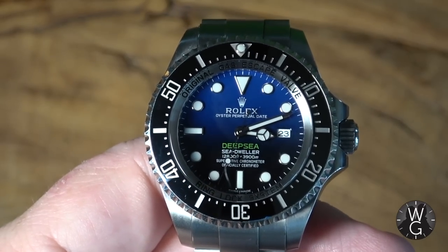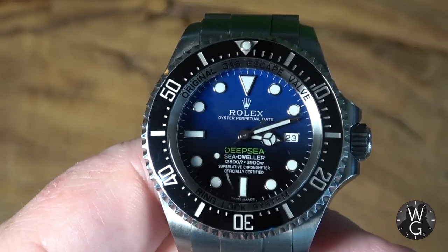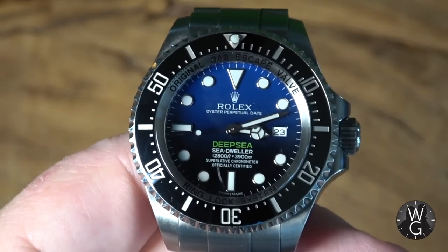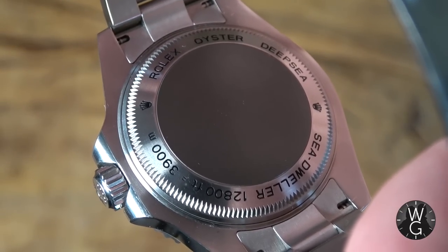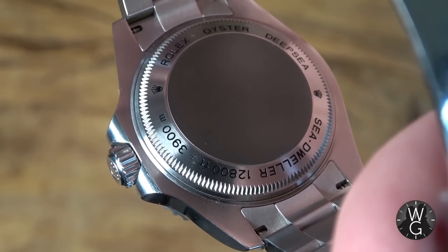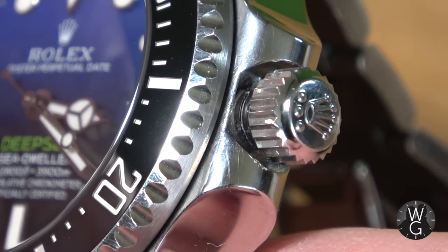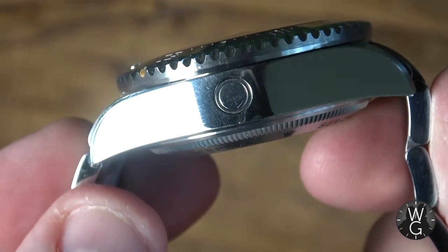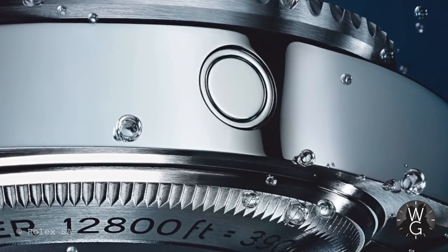As you can see from the dial, the Deepsea is rated to 3,900 metres. To cope with the three tons of pressure exerted on the watch at that depth, Rolex developed the ring lock system, which consists of a 5.5mm domed crystal, a nitrogen-alloyed steel ring that sits inside the case, and a 5.33mm thick caseback made from titanium. The triplock winding crown has three seals and a crown guard to make it watertight. And of course there's that famous helium escape valve, first seen in 1967, which allows pressure build-up in the watch case to escape during a saturation diver's decompression.